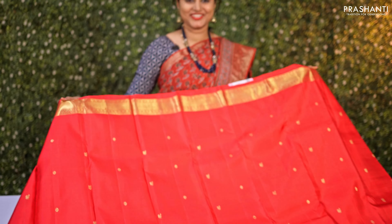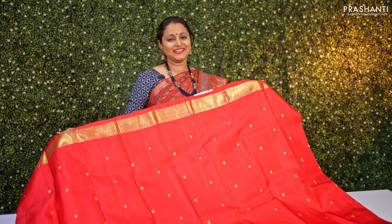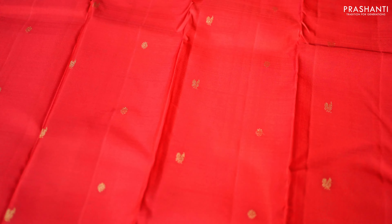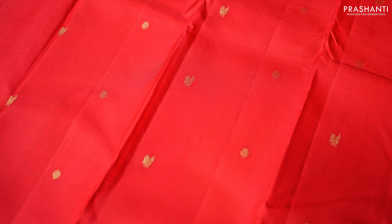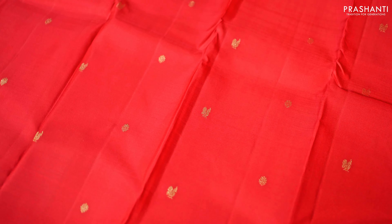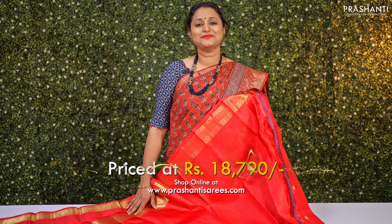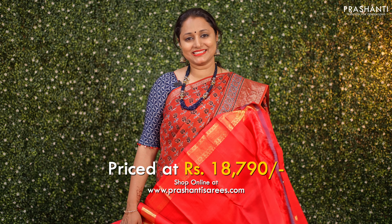A beautiful chilly red — a lovely saree with short zari woven borders on both sides. The body has very traditional mild chakram buttas, small buttas alternating throughout the entire body, giving it a very rich and traditional look. It has a rich self pallu with paisleys and geometric pattern, and a matching red blouse. This Kanjivaram is priced at ₹18,790.